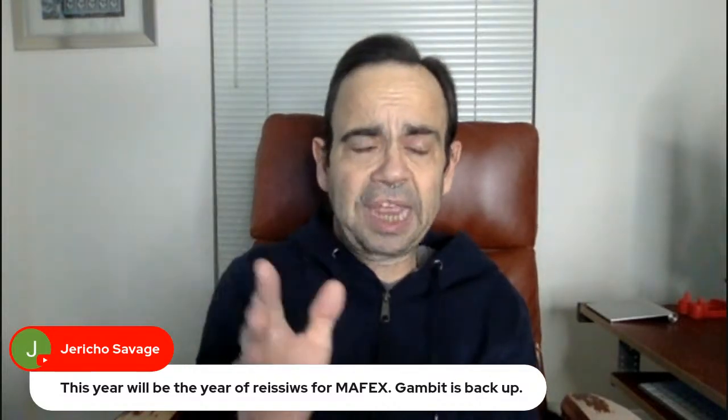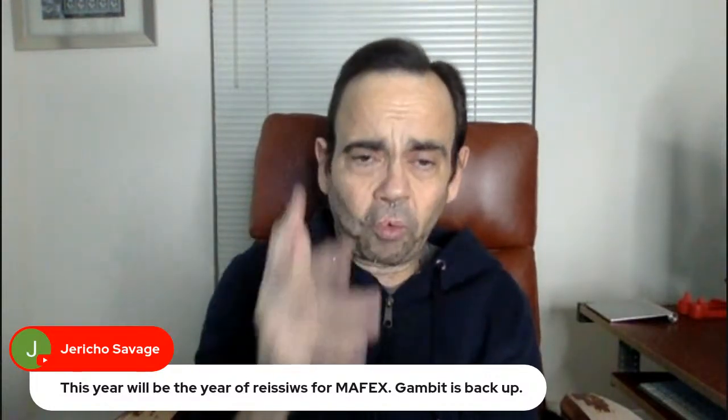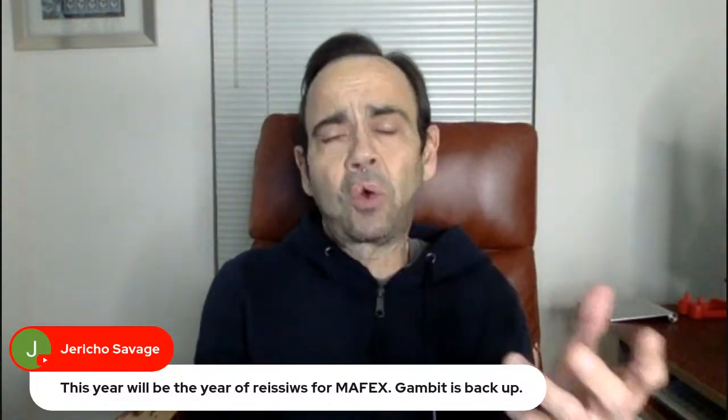Jericho Savage — this year will be the year of reissues for Mafex. Gambit is back up — if anybody missed Gambit, this is the Gambit. I've got him and he's a great figure. Anyone else that tries to make Gambit in 1/12 scale really just should stop even trying.